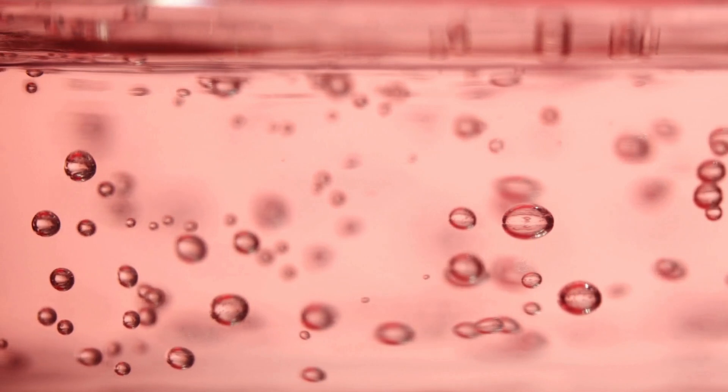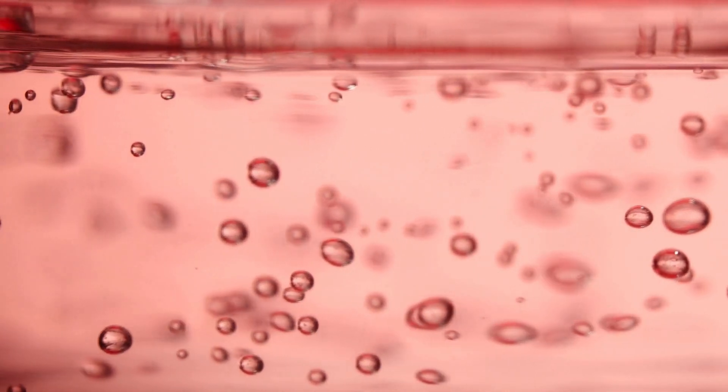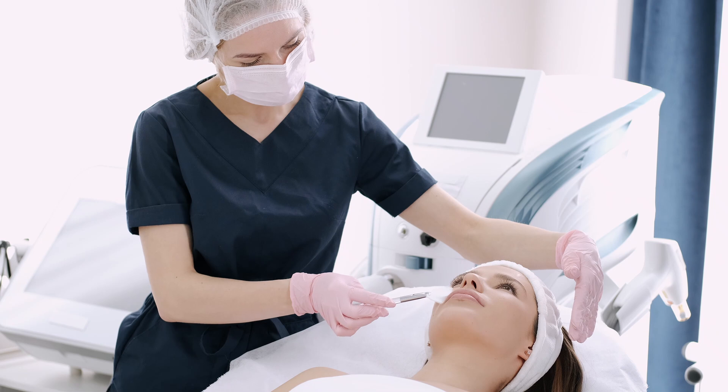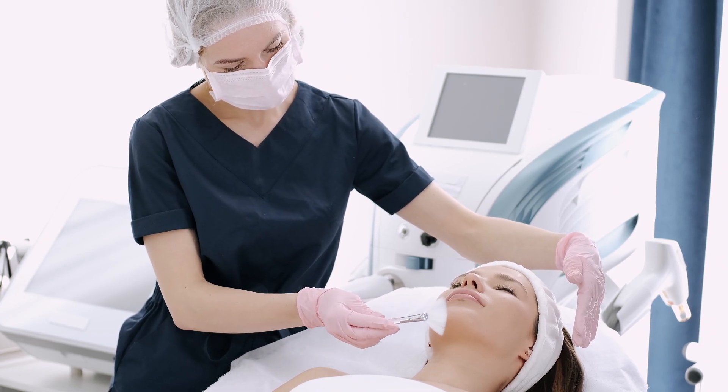Azelaic acid is a true powerhouse in skincare, offering benefits that go beyond acne treatment. If you're looking for an effective and gentle product that can improve skin tone, texture, and overall health, azelaic acid might be the perfect solution. As always, consult a dermatologist before introducing new products into your routine, especially if you have pre-existing skin conditions.